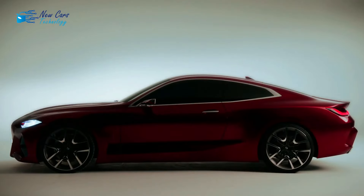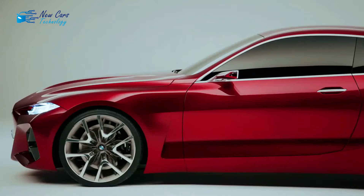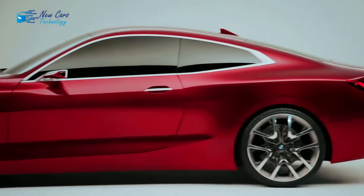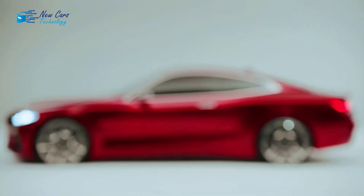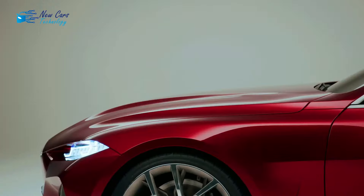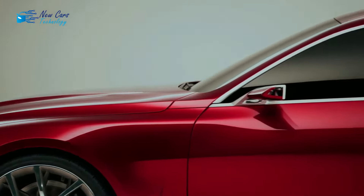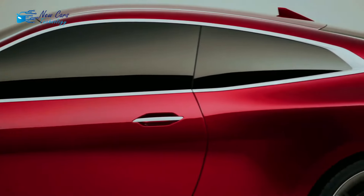Welcome to a new video from the channel New Cars Technology. The 2024 BMW 4 Series Coupe is expected to have a new appearance and many improvements in terms of design, interior, engine, features, and technology. The BMW 4 Series 2024 will have a charming and cool front grille and excellent handling, along with a number of enhancements over the previous generation.